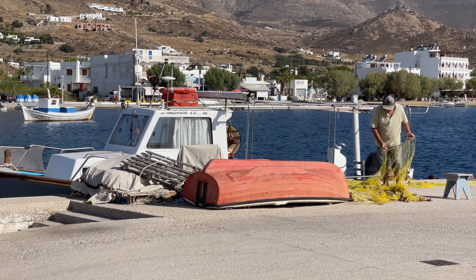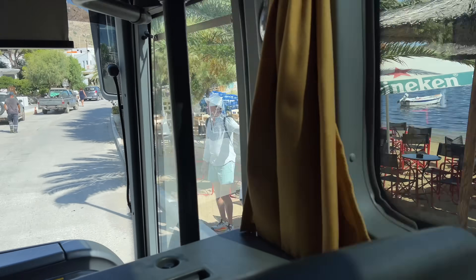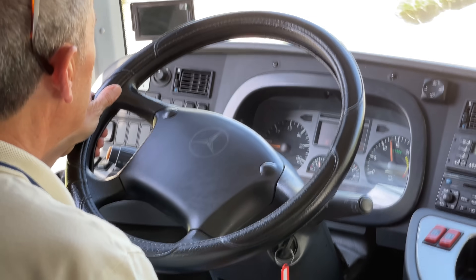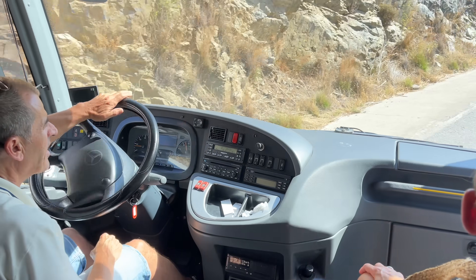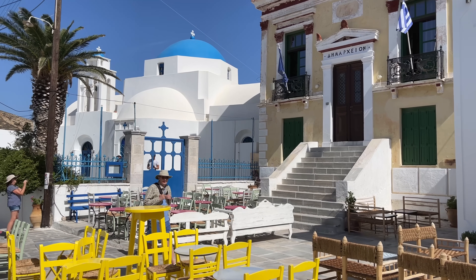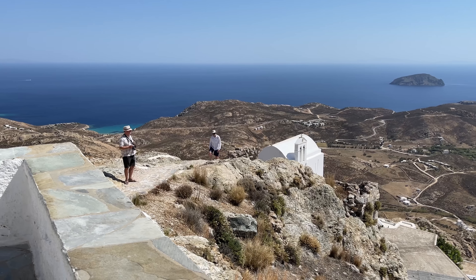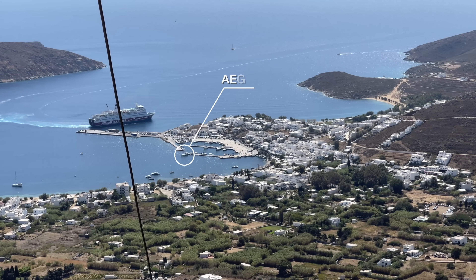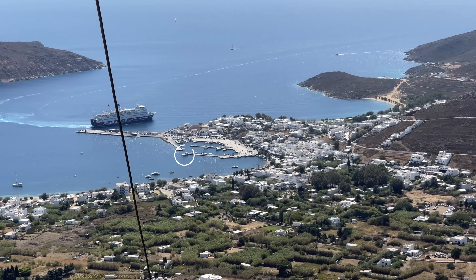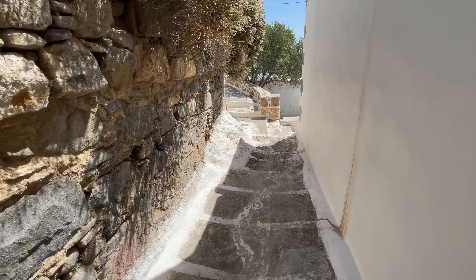The history of Serifos goes back over 3,000 years and we've heard the historic hilltop capital called Hora is well worth a visit. Sunny day at the top of Serifos — we can see our boat, Aegean Star, down there at the dock. After getting a better view of the island from the height of Hora, a few of us decide we want to see more and organize a taxi tour with local driver Irene.